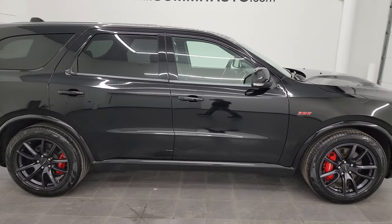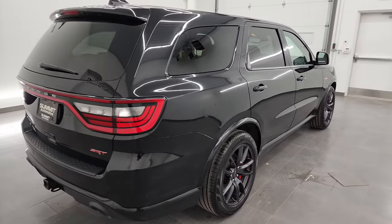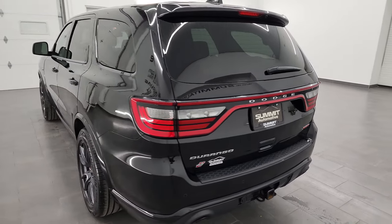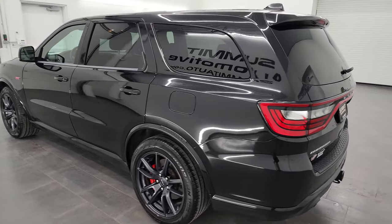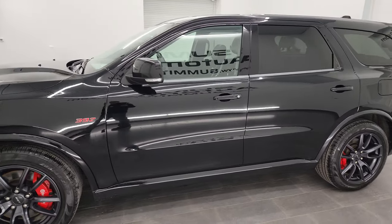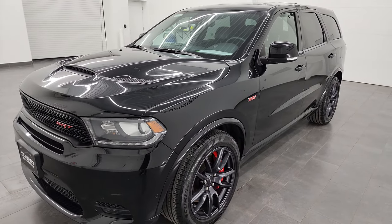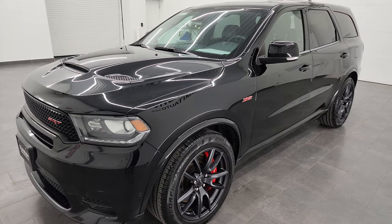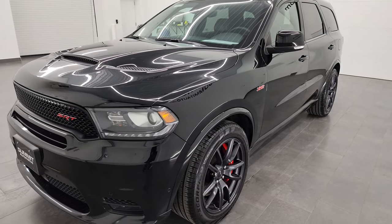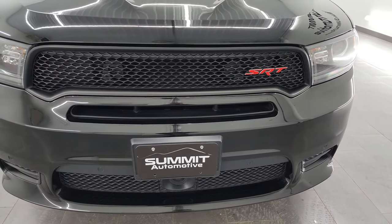This is Brett, and this 2018 Dodge Durango SRT8 is stock number 13666Z. I am here at Summit Automotive in Fond du Lac, Wisconsin, near new and used Dodge and Dodge Durango headquarters. This 2018 Dodge Durango has the 6.4 liter V8 Hemi engine, paired up with the 8-speed automatic transmission, putting out 470 horsepower. This Durango has been fully safetied and inspected by our service shop, has a fresh oil and filter change, all fluids checked and topped off, and it is 100% ready to go.